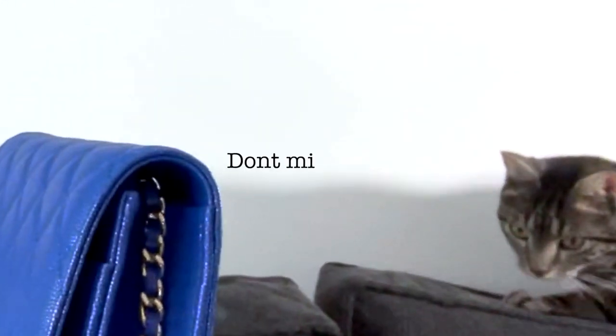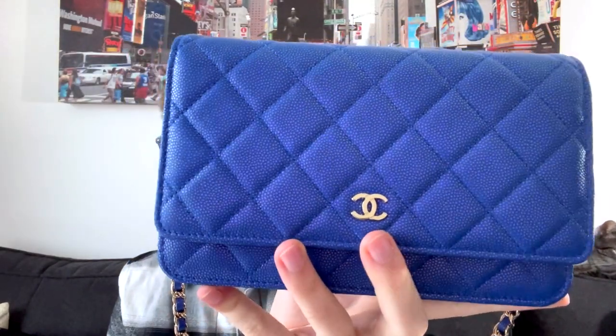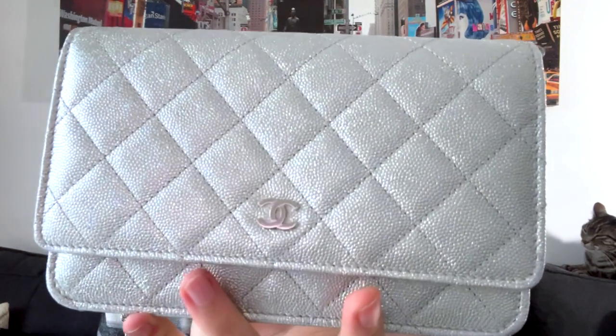Next we have this wallet on chain, which is the first one I purchased — in black caviar leather with silver hardware, very reminiscent of the black mini. Next up is what I think is a 21S royal blue iridescent wallet on chain. And last but not least, my precious gem: a silver wallet on chain in this sparkly caviar leather — it looks like glitters all over it.